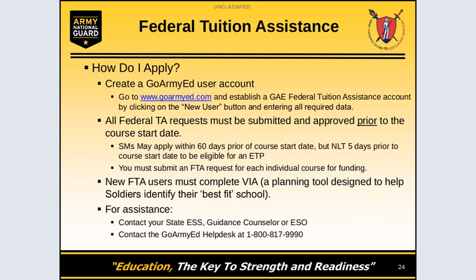To apply, you must create a GoArmyEd account at www.GoArmyEd.com. Click on New User if you are a new user and complete all the required data. All FTA requests must be submitted prior to course start date, no later than five business days prior to be eligible for an ETP. You must submit an FTA for each individual course for funding, and new users must complete VIA, which is a planning tool designed to help soldiers identify the best fit school and degree.